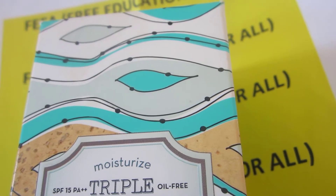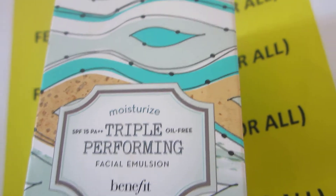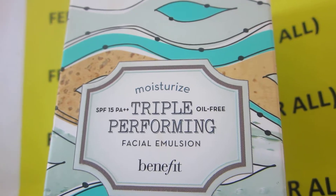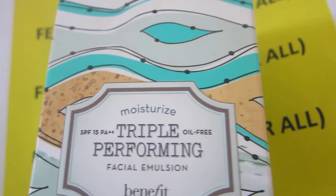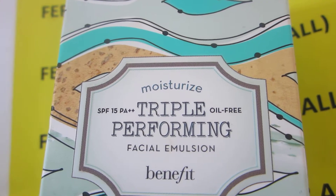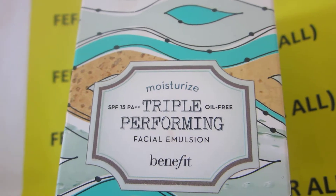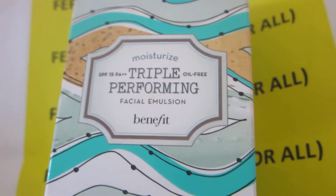When I asked which unboxing videos you would like most, the subscribers told me they would like some makeup unboxing videos. So here we have a Triple Performing Moisturiser Facial Emulsion from the Benefit makeup brand.